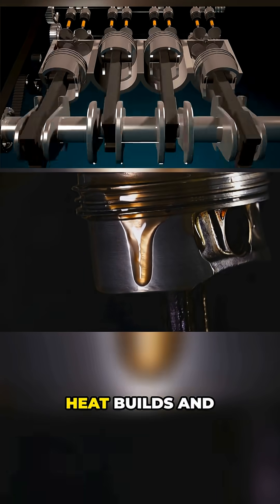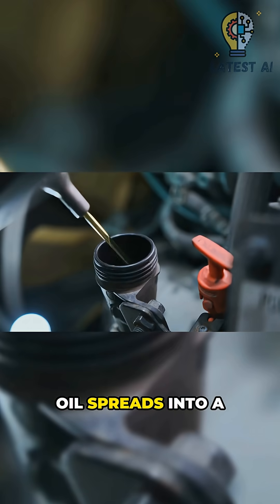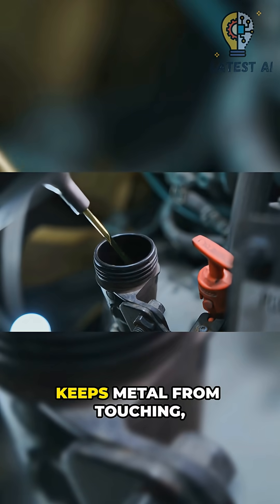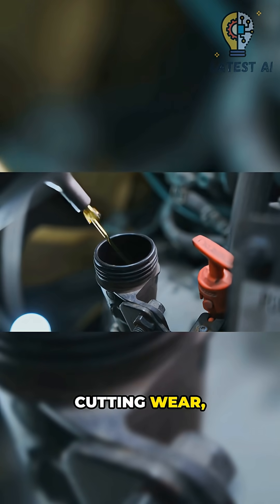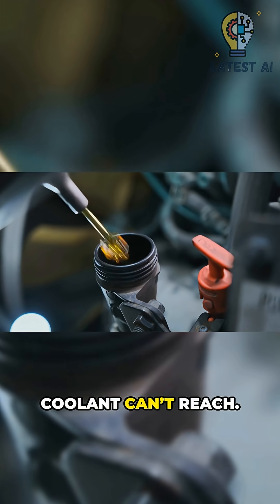Without that fluid cushion, heat builds and surfaces would grind. Oil spreads into a slippery film that keeps metal from touching, cutting wear, while carrying heat away from pistons and bearings the coolant can't reach.